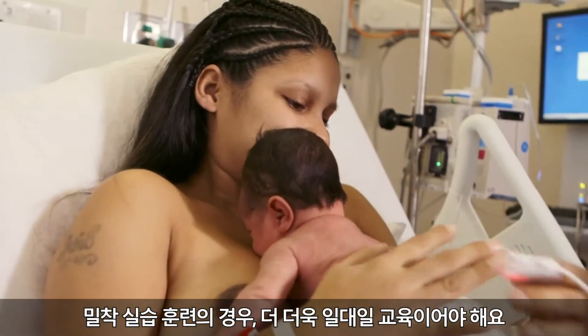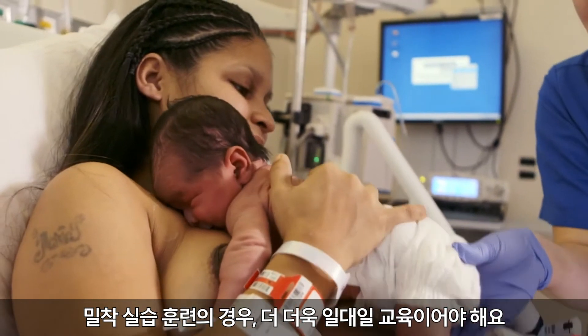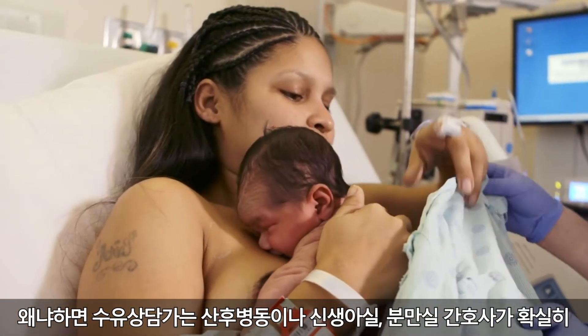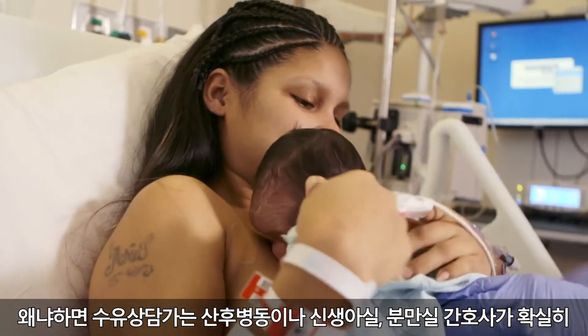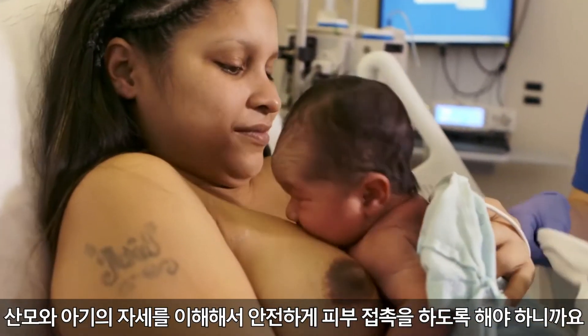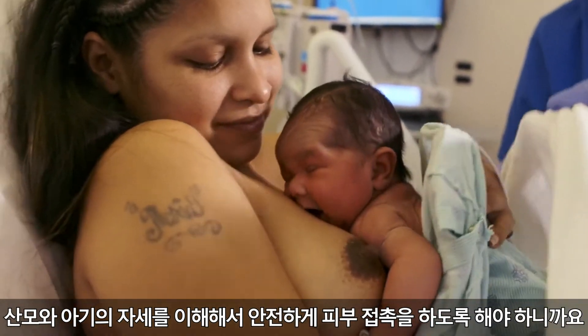For the hands-on training that needs to be more one-on-one, because the lactation consultant needs to make sure that the postpartum, nursery, or L&D nurse understands how to position the mom and the baby and make sure she's doing safe skin-to-skin in the hospital setting.